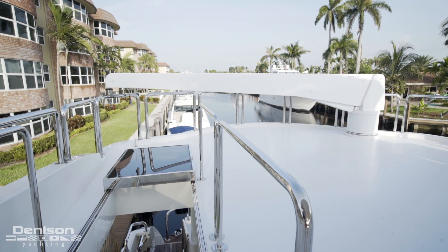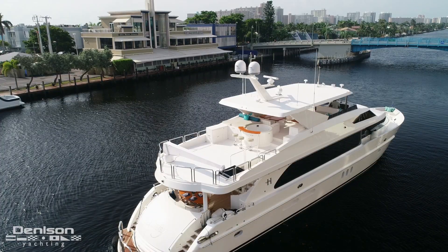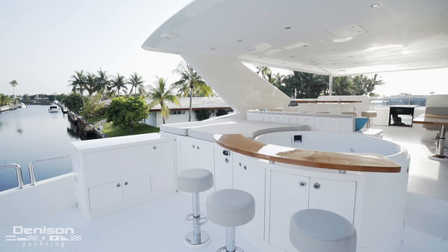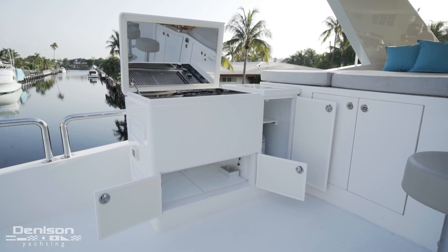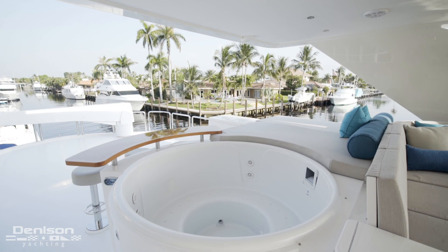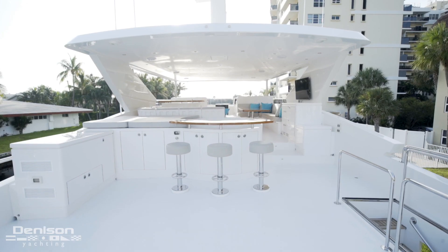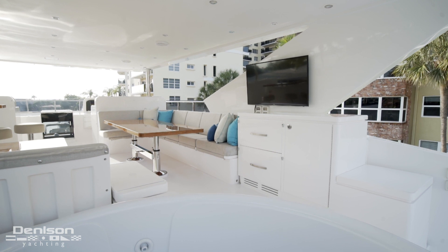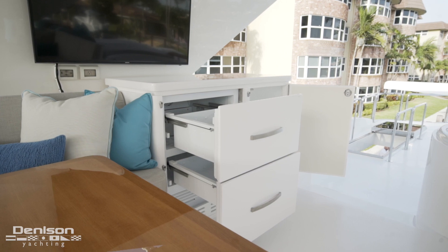All the way aft on the boat deck is a 2,000-pound davit able to launch the tender from the port side or from the transom. Forward on the boat deck is a Fire Magic gas grill, sun pad for three, hot tub for six, and a teak bar top with three padded barstools. Starboard of the hot tub is the ice chest, Sub-Zero drawers, and an L-shaped banquette.